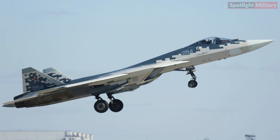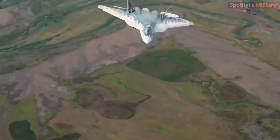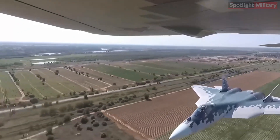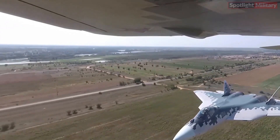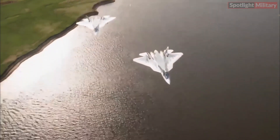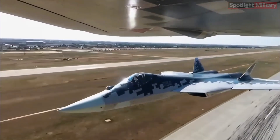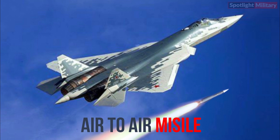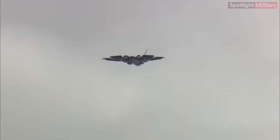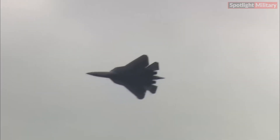The Su-57 is designed to have advanced stealth capabilities, supercruise ability — the ability to sustain supersonic flight without using afterburners — and enhanced maneuverability. It features advanced avionics, an active electronically scanned array (AESA) radar, and the capability to carry a variety of air-to-air and air-to-surface weapons. The aircraft is expected to have improved situational awareness and network-centric warfare capabilities.